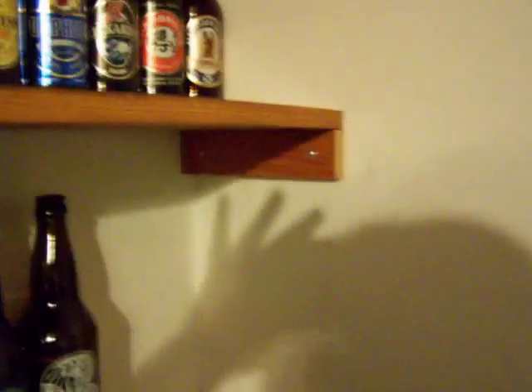Trying not to throw stuff out, I reused little pieces of the offcuts from ripping as the shelf bracket parts. These are anchored into the wall with drywall anchors — somebody could probably climb on those like a ladder.